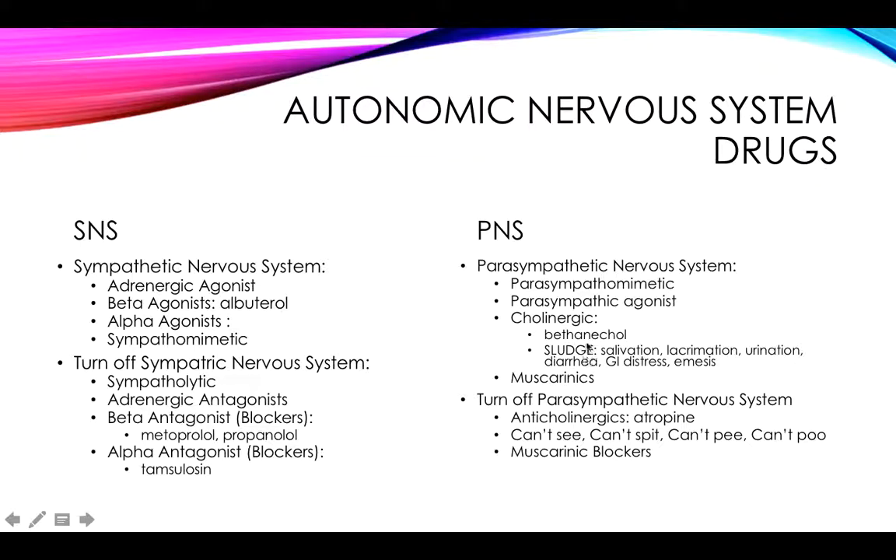There is a nomenclature I did not mention before — it's like a little clue for you. The word SLUDGE reminds you of the cholinergic meds. What is SLUDGE? Salivation, lacrimation, urination, diarrhea, GI distress, and emesis. So it just gives you a clue.